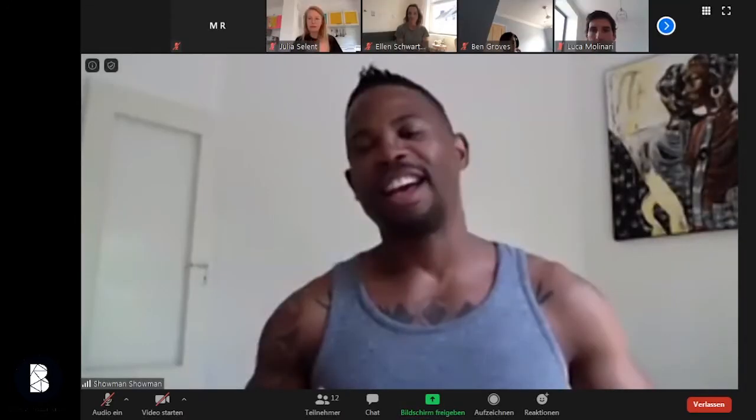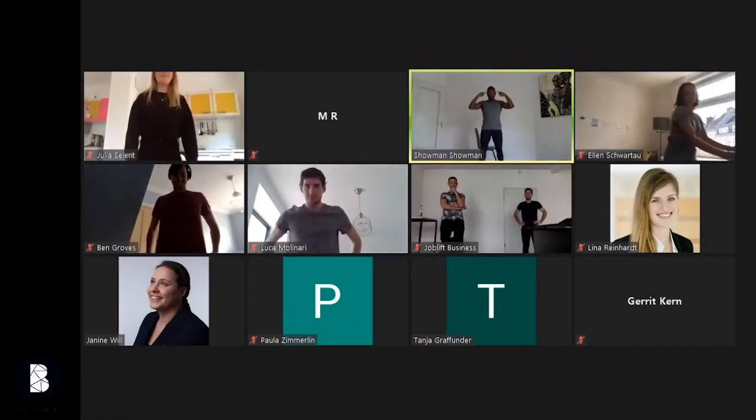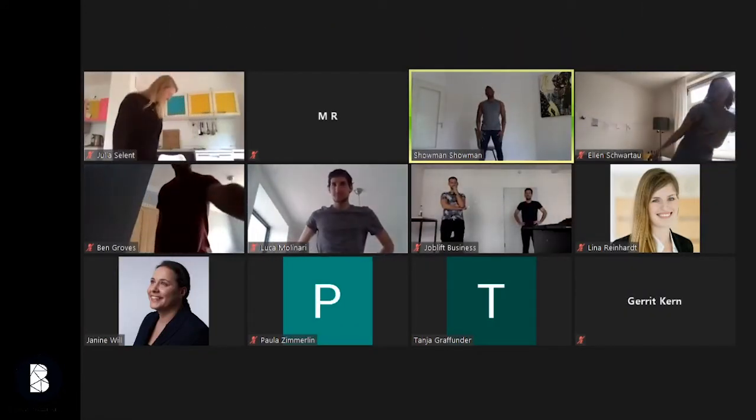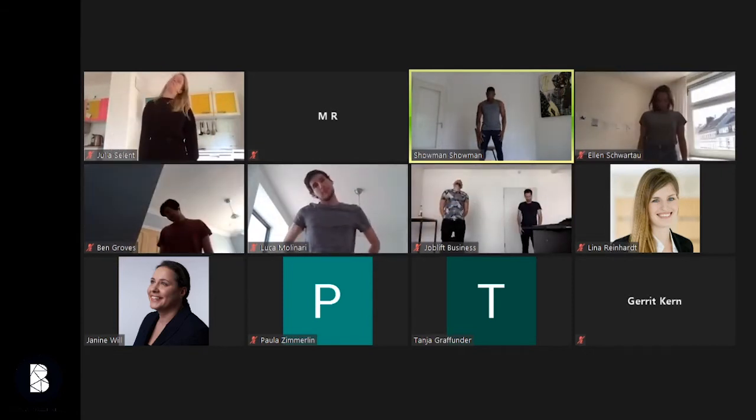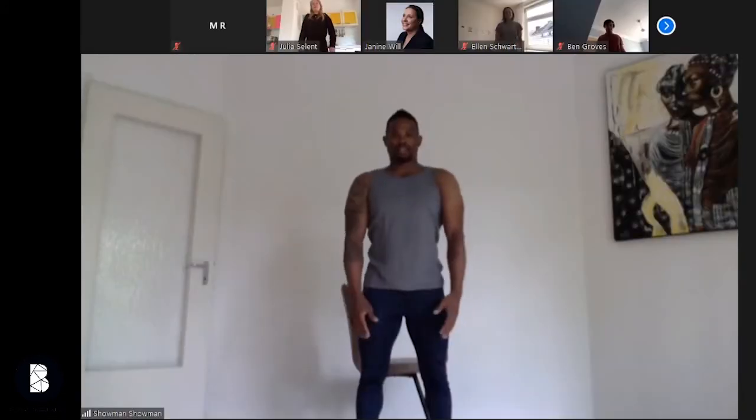We're gonna do core strength and some back exercises, along with neck and head movements. Just moving your neck right round, nice and easy — we're gonna do that for about 10 seconds.